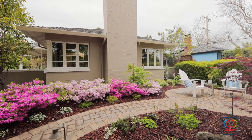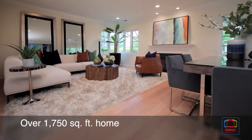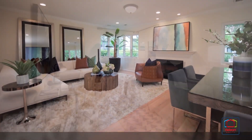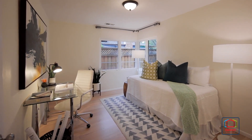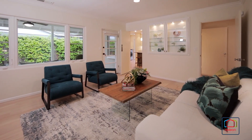A lush garden encircled by a white picket fence provides curb appeal, while over 1,750 square feet of interior space enjoys refinished hardwood floors, granite and marble finishes, and a bright, airy ambiance.